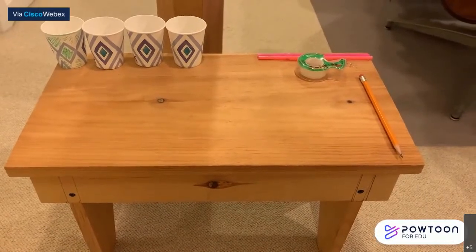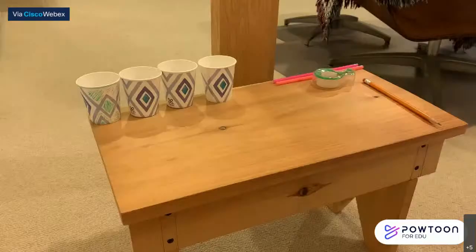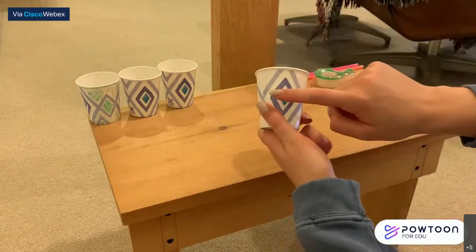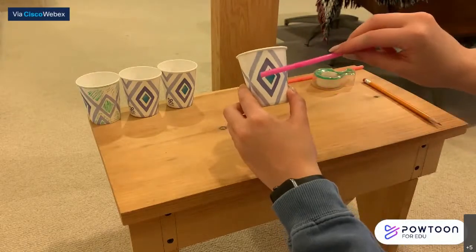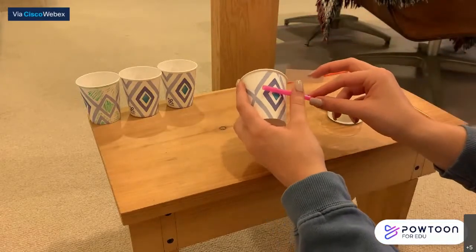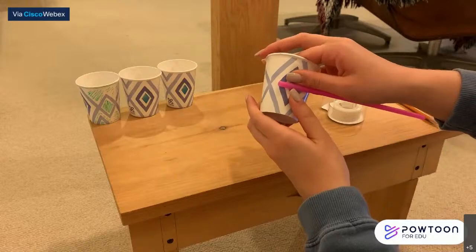To start off this experiment, we are going to gather all of our materials and place them on a flat surface. For this next part, we are going to be using our cups, straws, and tape. What we're going to do is tape the middle of the cup to one end of one of the straws. We're going to use our tape and tape it on just like that. We're going to do that for every cup.